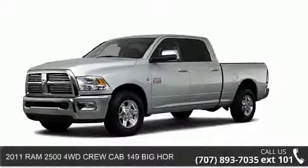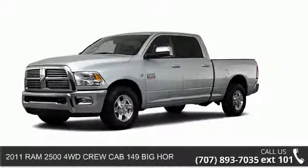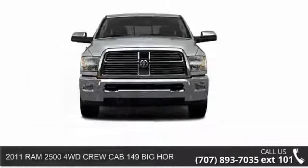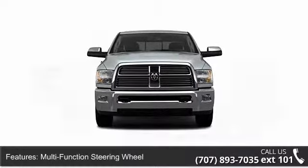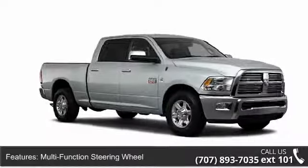Presenting the 2011 Ram 2500. If you are looking for a first-rate auto, this one could be yours today. Some of the top features included with this vehicle are anti-theft device,